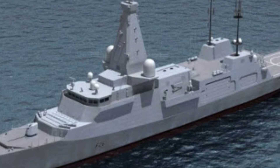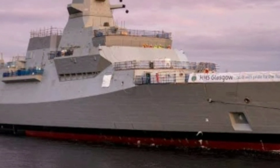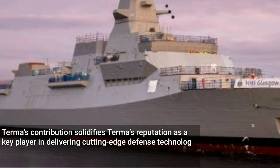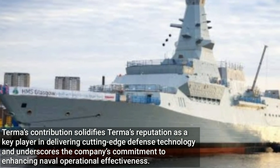The Royal Navy's Type 26 frigates are designed to be versatile, advanced anti-submarine warfare warships and will serve as the replacement for eight of the retiring Type 23 fleet. TURMA's contribution solidifies its reputation as a key player in delivering cutting-edge defense technology and underscores the company's commitment to enhancing naval operational effectiveness.